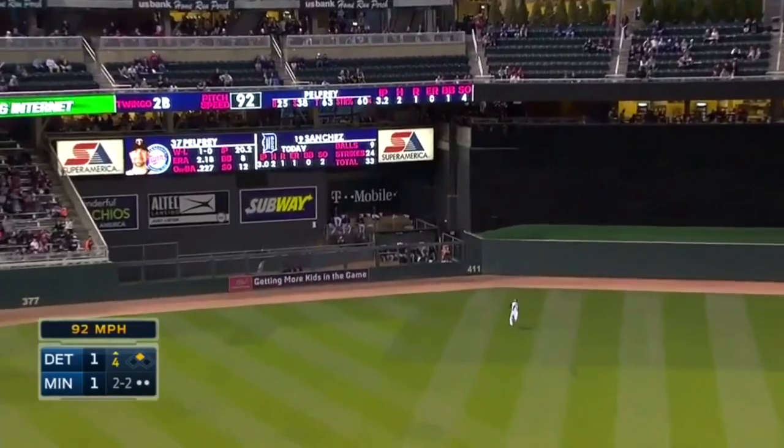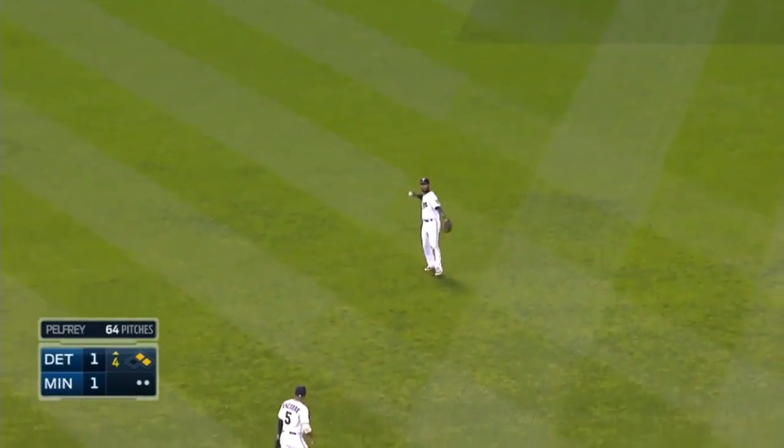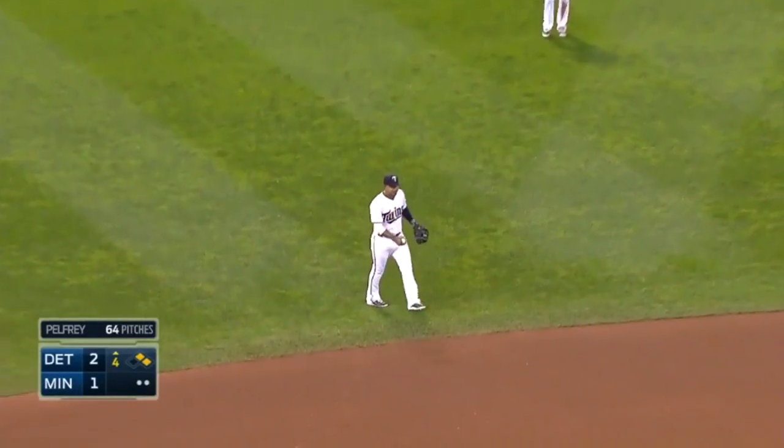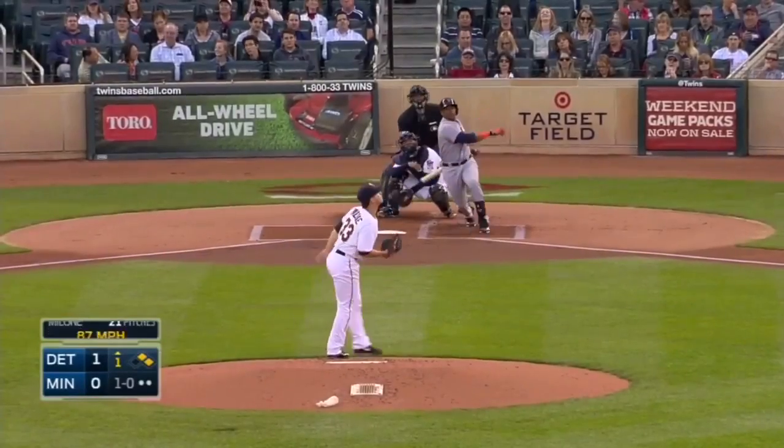Ball is hit hard again, and deep center field. And over there, a shade up against the 411 marker.